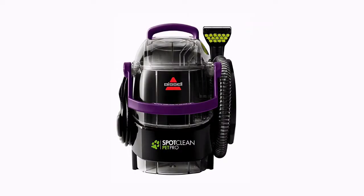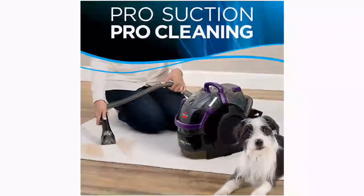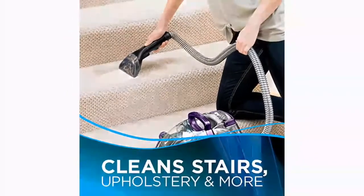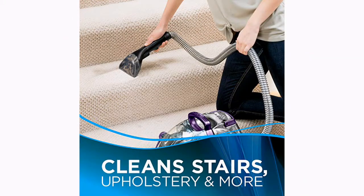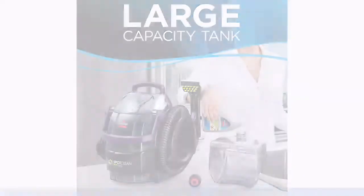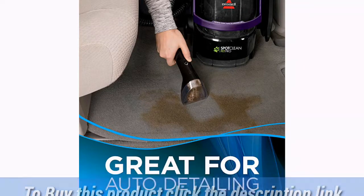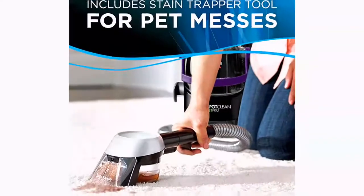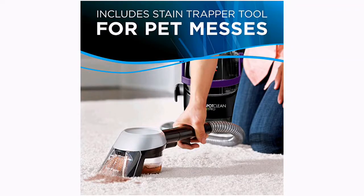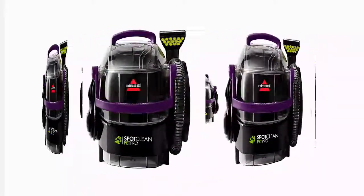Number 1: Bissell Spot Clean Pet Pro Portable Carpet Cleaner, model 2458. Professional spot cleaner removes tough spots and pet stains from carpet, stairs, upholstery, and more. 5-foot flex hose helps clean spots and pet stains in hard-to-reach areas including stairs, upholstery, and area rugs. Pet Pro 2458 includes pet stain trapper tool, 3-inch. Long reach 22-foot power cord. Hose length: 4 feet. Power rating: 5.7 amps. 2-year limited warranty.